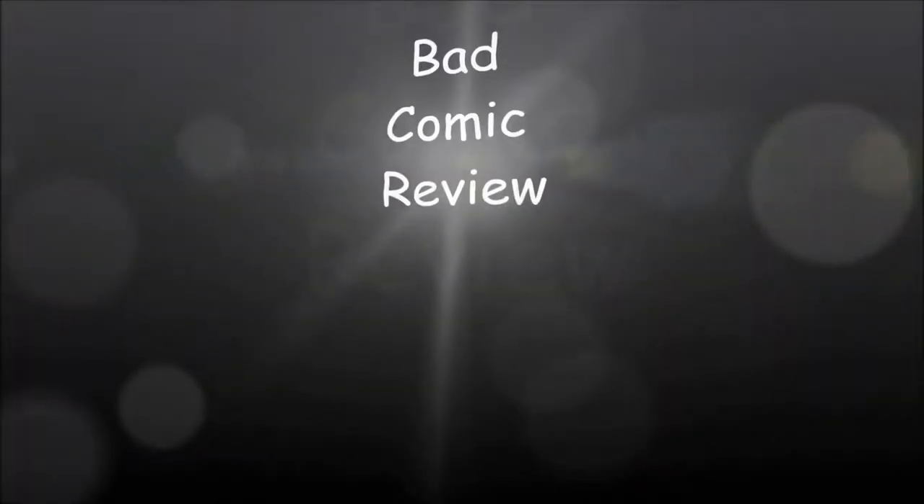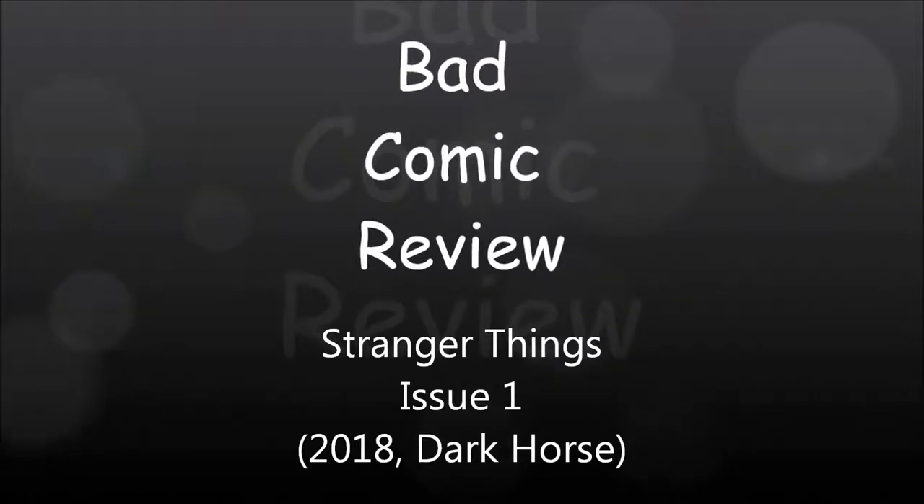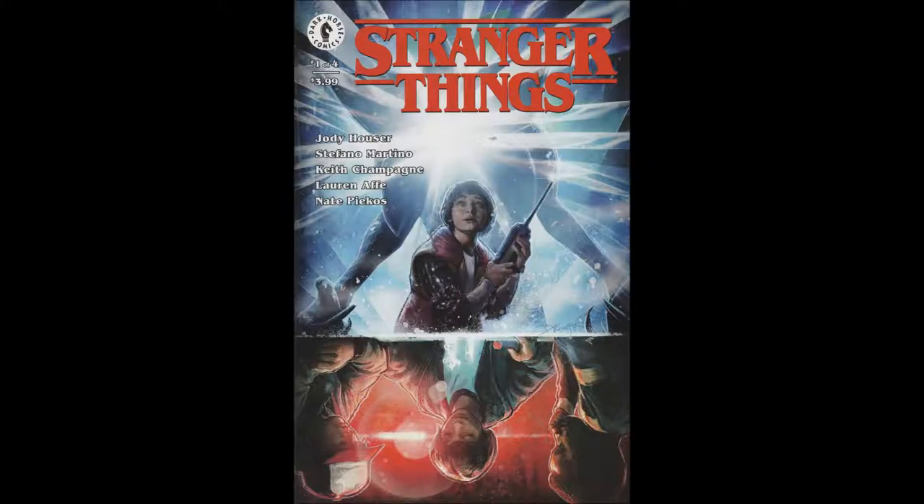We are about to embark upon a series of strange and exciting, dangerous adventures — adventures that will lead us to all parts of the world. Hello and welcome to another Bad Comic Review. This time we're looking at Stranger Things, Issue 1, from Dark Horse Comics 2018.